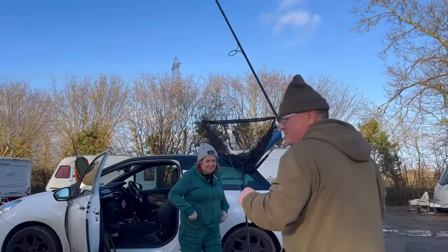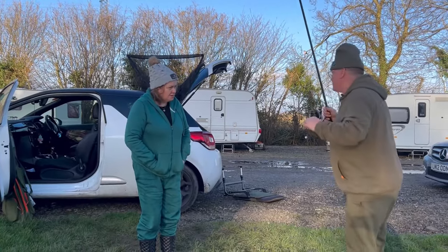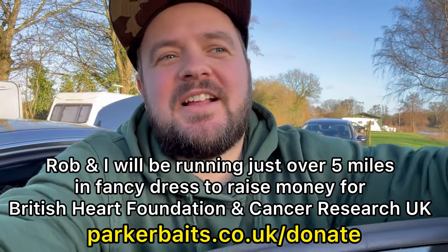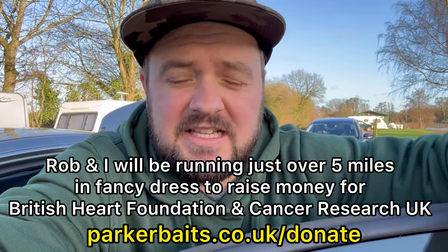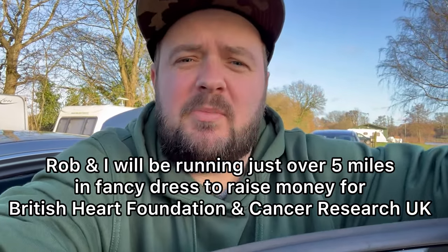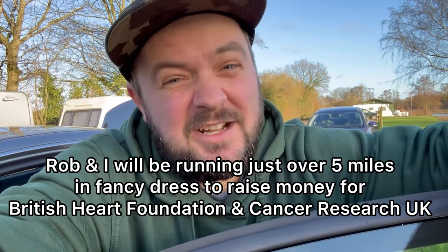Just before I end this video, I want to quickly say that Rob from the Parker Baits group is actually joining me in a run around Brazenose One. We're going to run five laps of B1, which I think is just over five miles, and we're going to dress up in silly costumes - all in aid of charity. I'll leave a link in the description if anybody wants to help, support and donate to these charities. You can donate as little as a pound. If you can't donate, please share the word. Rob and I will be running five miles dressed up in silly costumes to raise money for charity.